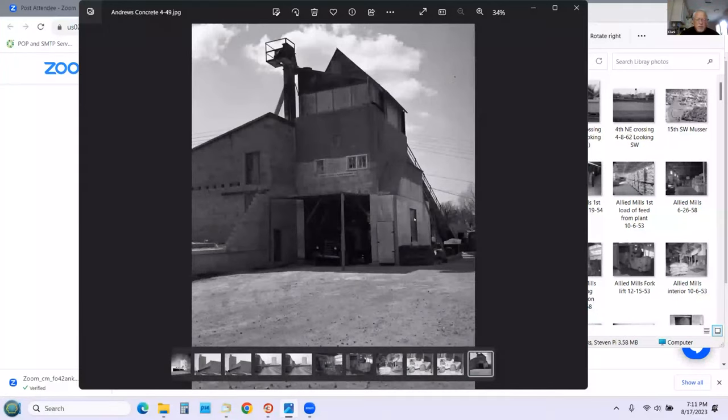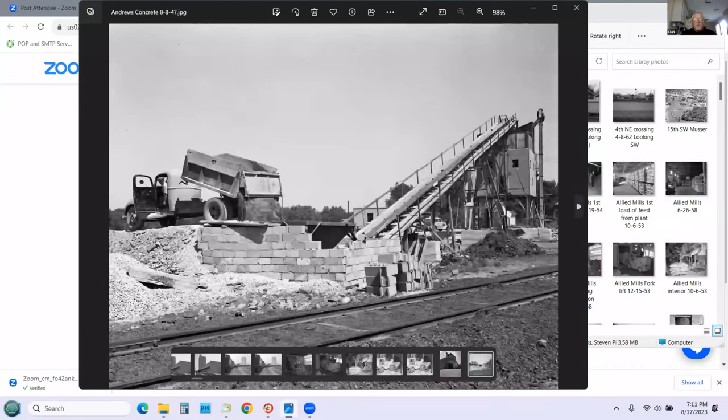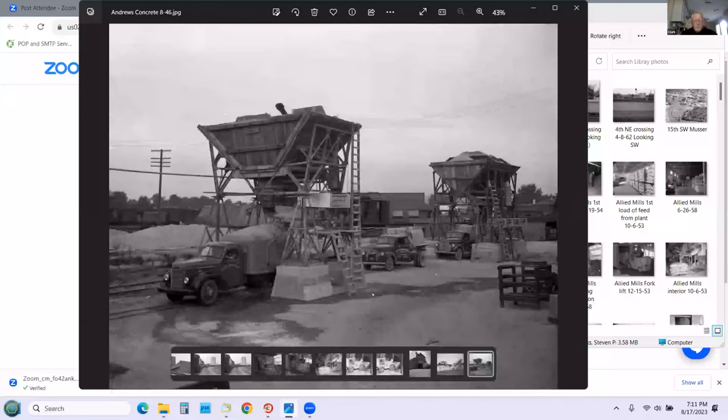This is a ready-mix facility. We lived within a stone's throw of this place when I was a kid. Here it is from the other end when it was first being built. These are down by the Milwaukee yard — you can see the Milwaukee yard and a Milwaukee caboose. These were early batch operations for concrete, and you can see the early concrete trucks here.